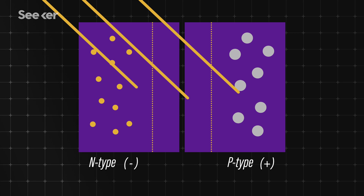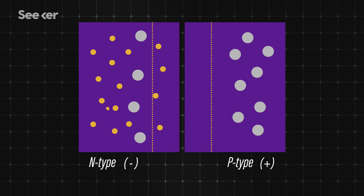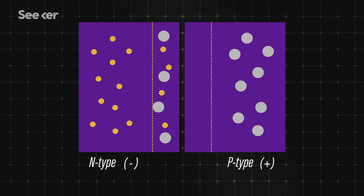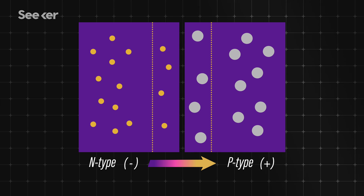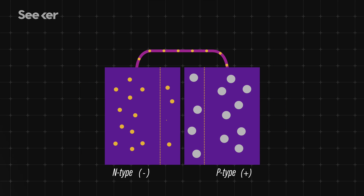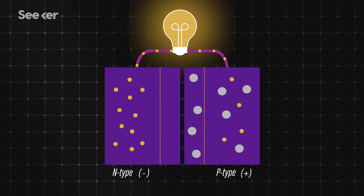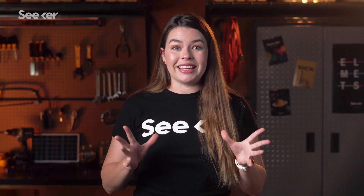When light from the sun hits those layers, the energy from the photons knocks electrons loose. Because the layers are oppositely charged, the electrons want to travel from the N-type layer to the P-type layer to fill its empty holes. The electrons create a voltage difference between either end of the cell. So by adding an electric circuit to one end, the electrons can travel through that circuit, powering devices along the way, and end up in the P-type layer. And that's how solar cells convert sunlight into electricity.